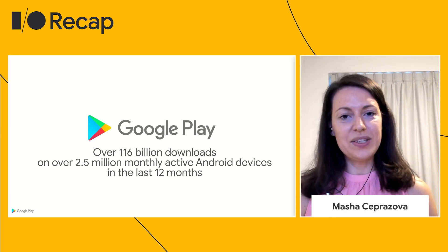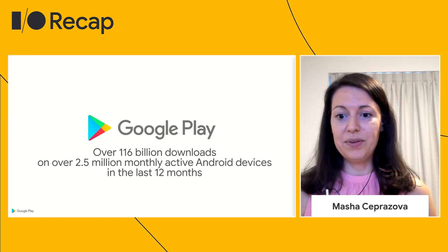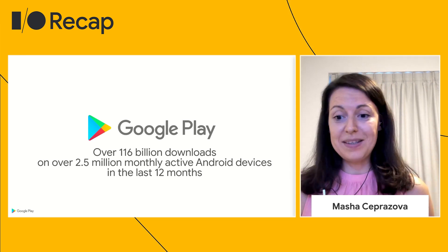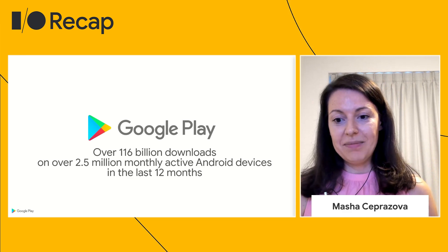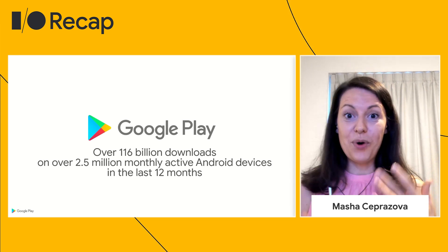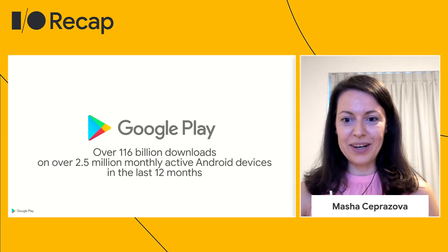Over the last year, your digital experiences helped people learn new skills, stay connected with family, and take a much-needed break during truly unprecedented times. So thanks to your flexibility, hard work, and commitment, Google Play has become an even more valuable resource for people everywhere in the world. To help you maintain that growth, we've been working on more ways to help you build your business, and these are some of the things that we'll cover today.